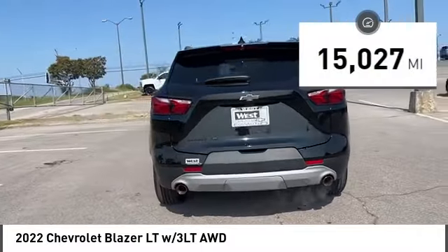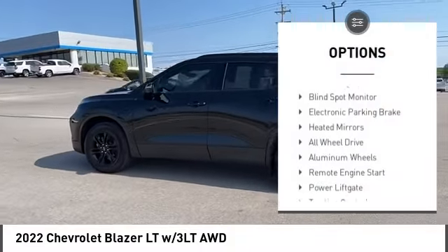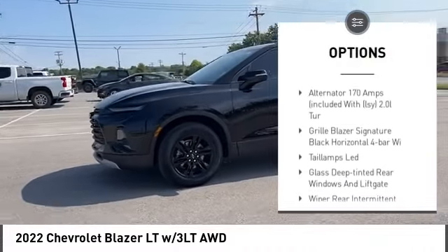This vehicle has less than 20,000 miles. Here are some of this vehicle's great options: turbocharged, blind spot monitor, electronic parking brake, heated mirrors, all-wheel drive.